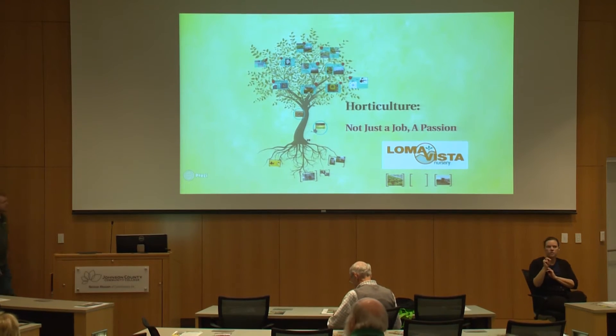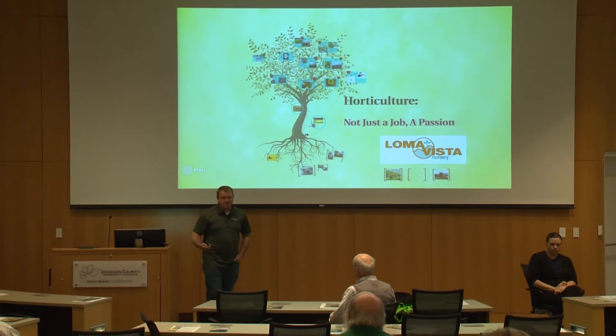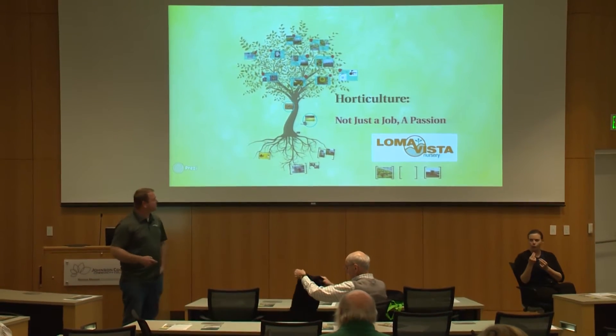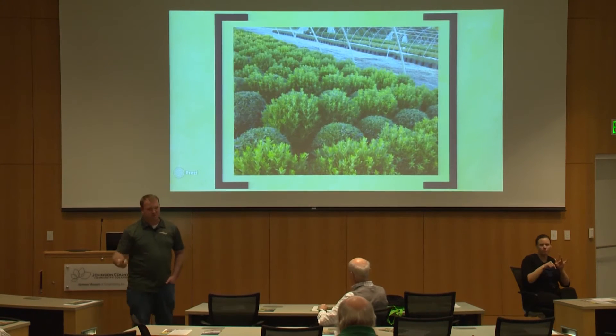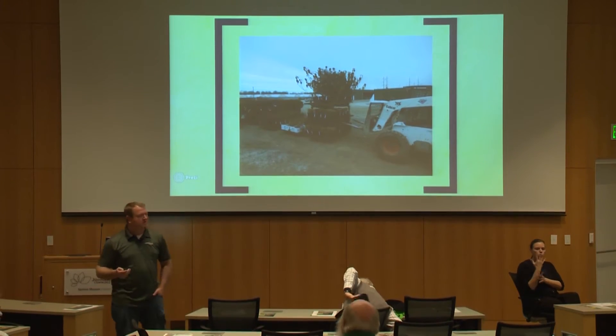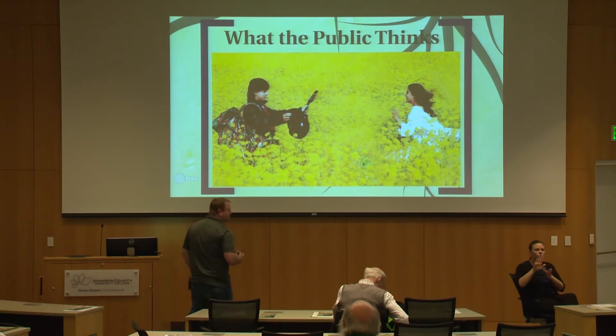Thank you. She did a good job describing what we do, so I don't have to talk about that — we'll skip the first few slides. We are a production nursery. We grow trees, we grow shrubs. We send them out to landscape companies, garden centers, places such as that. But let's get to the root of it.